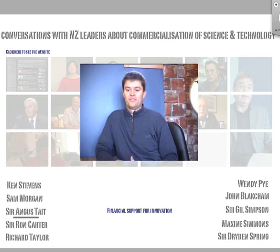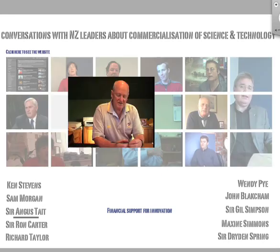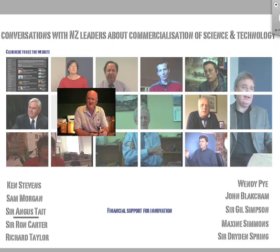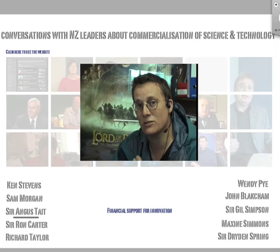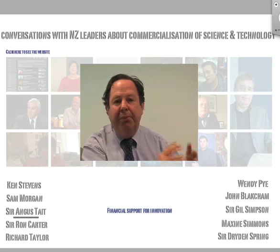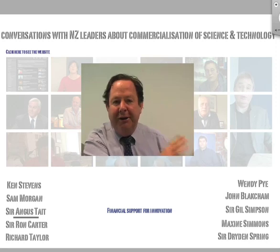How do people with proven track records learn about success? How can we in turn collect this knowledge and use it to help others build their own? At the core of the research is the development of a mechanism to collect, analyze, and disseminate tacit knowledge through electronic means.